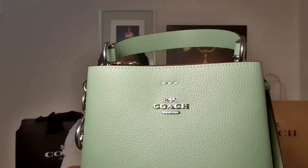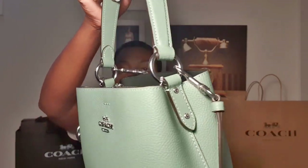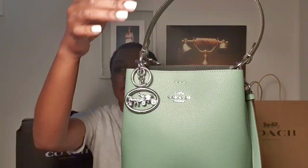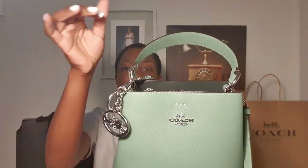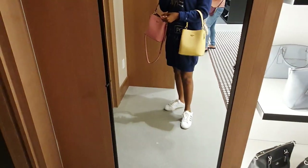Coach calls this color washed green, and it comes in silver hardware. I like the fact that it comes with silver hardware because I don't have any bag that comes with silver hardware. I bought this keychain slash bag charm just to go with it — to decorate my bag a little bit, dress it up, make it fancy. Of course you can hook your keys on here or hand sanitizer or whatever you want.